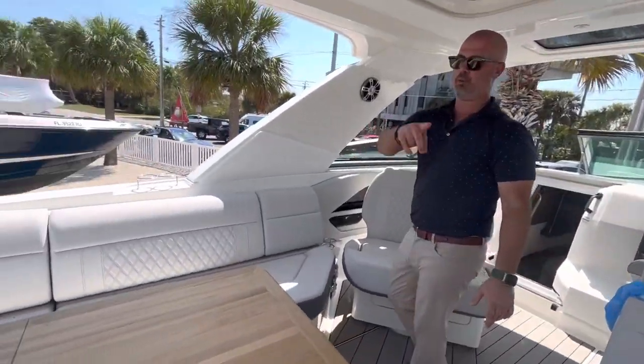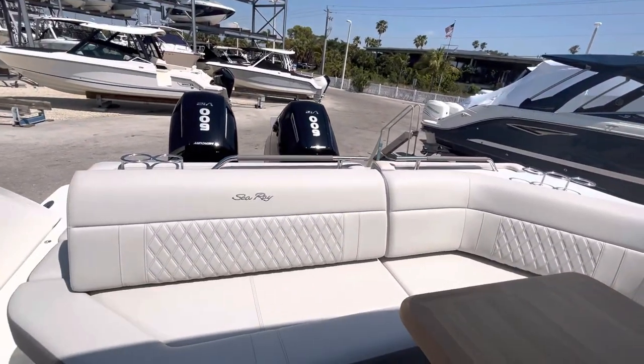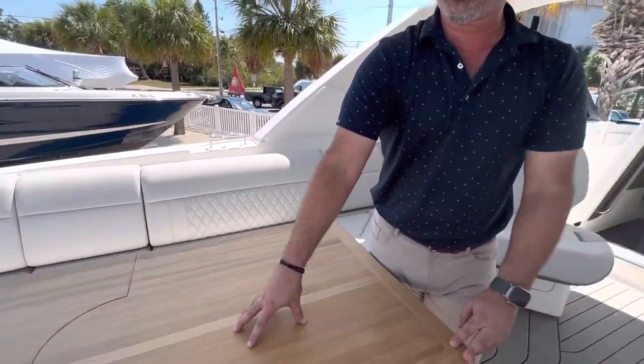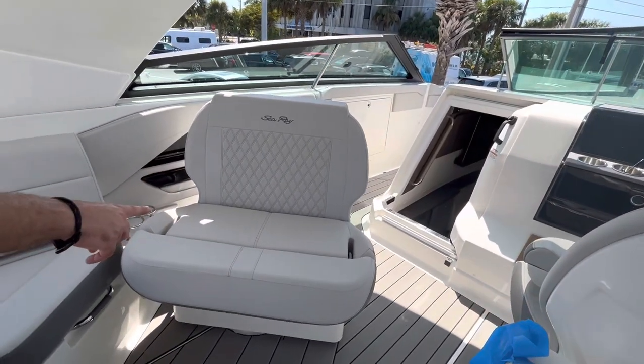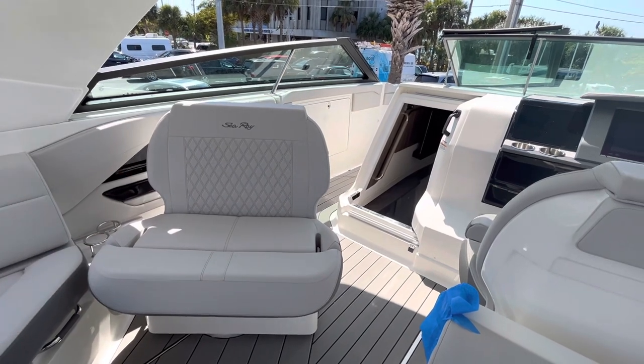If you peer around towards the back, you'll see the seating here — L-shaped seating in stone gray, nice sized teak table which easily stows for more space. On the companion side seat on the port side, you can see it has the capability of turning aft and forward if you're underway.